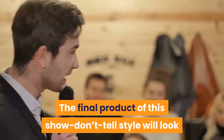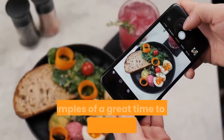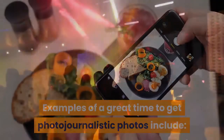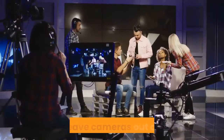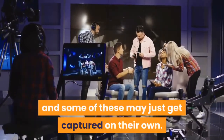The final product of this show-don't-tell style will look like stills of vivid flashbacks. Examples of a great time to get photojournalistic photos include: everyone on the dance floor, the couple as they wait to enter the ceremony, cutting the cake, and the newlyweds' exit. Pro tip: leave cameras out on tables, and some of these may just get captured on their own.